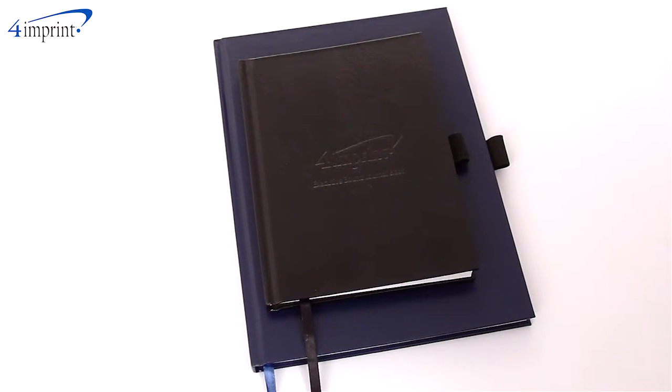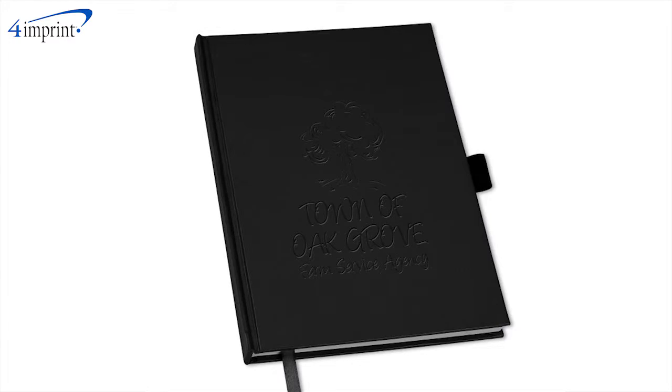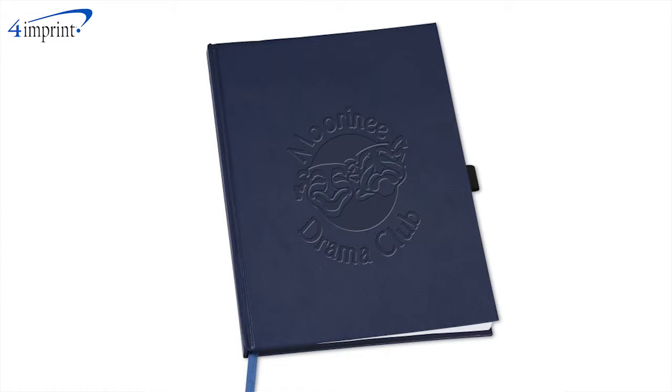There's also a ribbon bookmark and an elastic pen loop. There are two sizes to choose from: either nine and three quarters by seven inches, or seven by five inches. The ultra-high cover comes in your choice of colors, and your price includes your debossed imprint on the front cover.